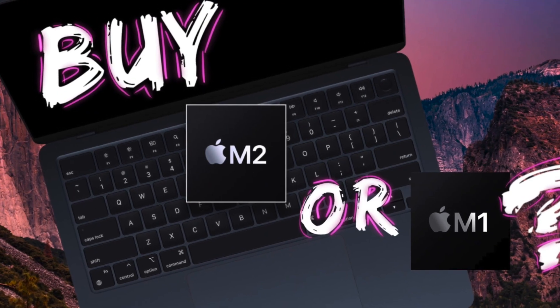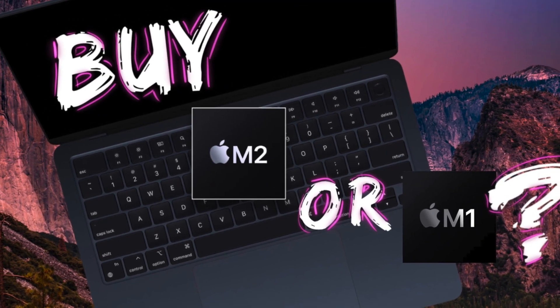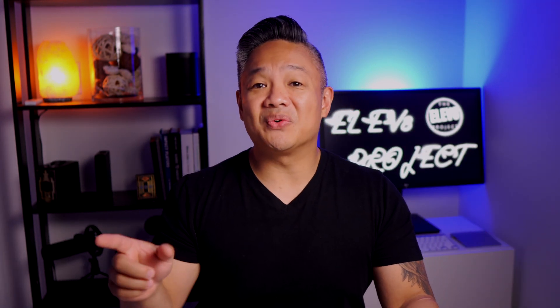One of my recent videos asked: should you buy the MacBook Air M2 or the MacBook Air M1? If you haven't watched it, I will add the link to that video in the description below. I had a few comments on that video asking more specific questions to really dial in which one they should get, and if it is worth paying extra for the M2.